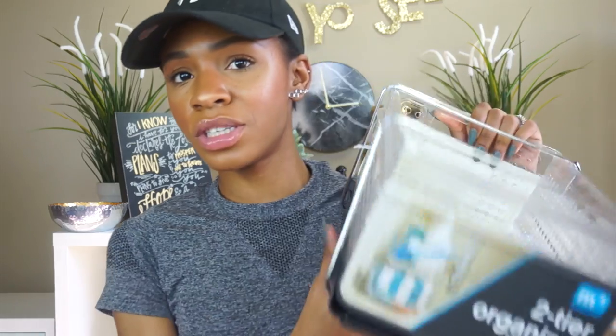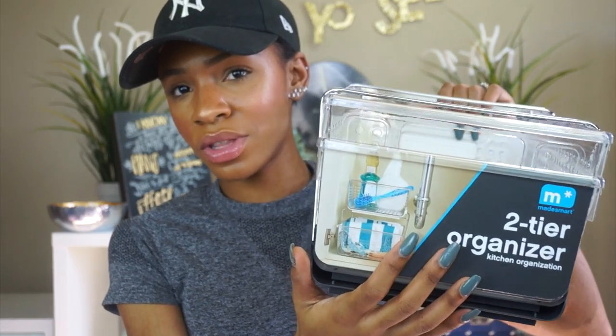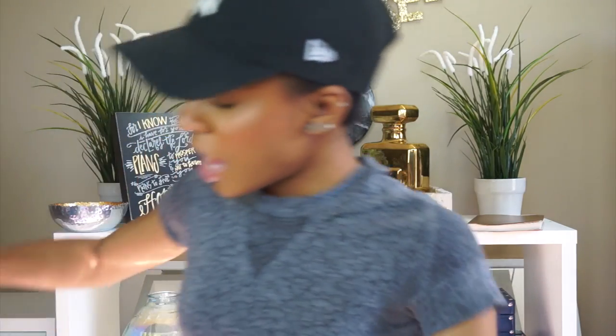I went to Container Store for a specific reason and came out with more than I bargained for. I really needed these two-tier bathroom organizers that go under the sink — I have a lot of skincare products and nowhere to put them. I got two of those. I also got a trash can in rose gold, because rose gold is amazing, and another trash can as well. These trash cans were only ten dollars, which is a good deal for a big trash can. One is going in my bathroom.